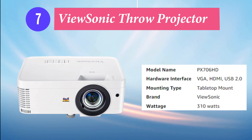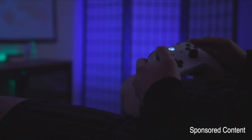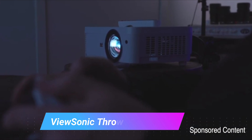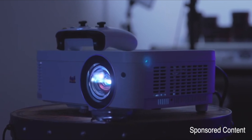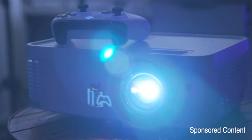Number 7: ViewSonic Short Throw Projector. For convenient big-screen gaming and entertainment, the ViewSonic PX706HD projector delivers huge images in small spaces. With a short throw lens, this projector can be placed just a few feet away from a wall or screen and project an immersive 100-inch image, making it perfect for big gaming sessions in smaller rooms. 3,000 lumens of brightness and full HD 1920x1080 resolution provide vivid, ultra-sharp images and graphics, while ultra-low input latency ensures faster frame-by-frame action and smooth gameplay without delay. Full HD 3D compatibility lets you enjoy 3D movies and games, while an internal speaker delivers room-filling sound for an immersive audio-visual experience.